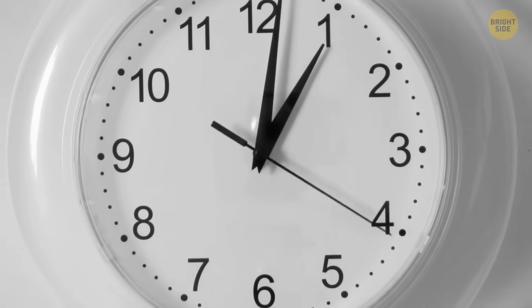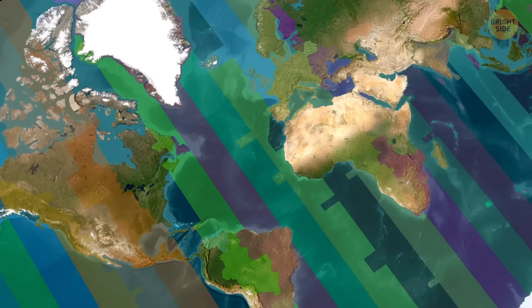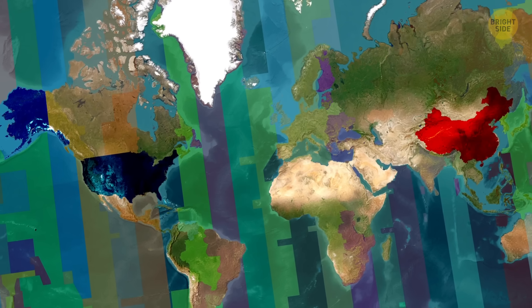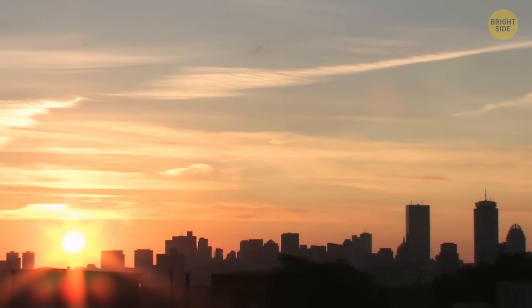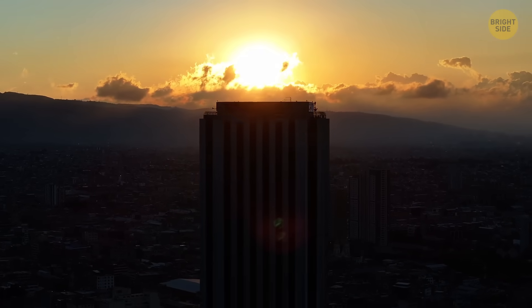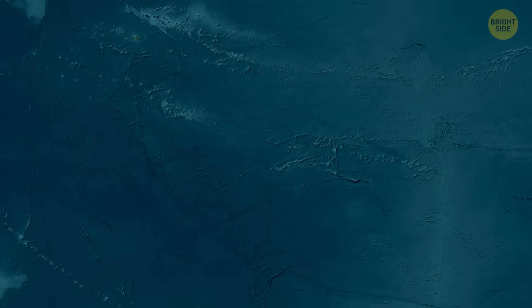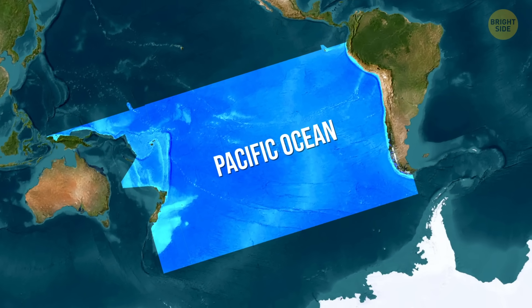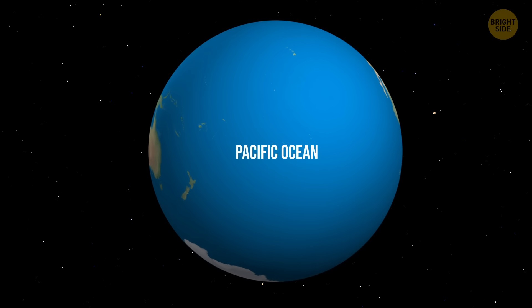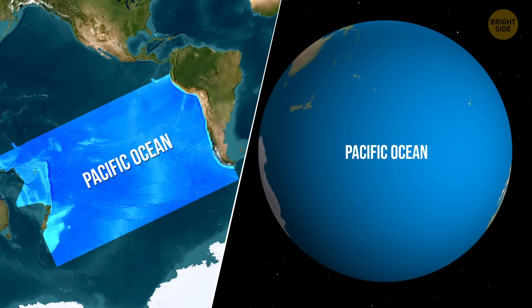What about time zones? Maps make them look like neat vertical slices, but in reality they're all over the place. China has a bigger land area than the continental United States, but the whole country uses just one time zone — meaning sunrise in one city might be at 5 a.m., while across the country the sun doesn't come up until 10 a.m. And don't forget the Pacific Ocean: on most wall maps it looks like just another ocean squeezed into the right side, but on a globe you realize it covers almost a third of the planet. Flat maps just can't show how ridiculously big that watery expanse really is.